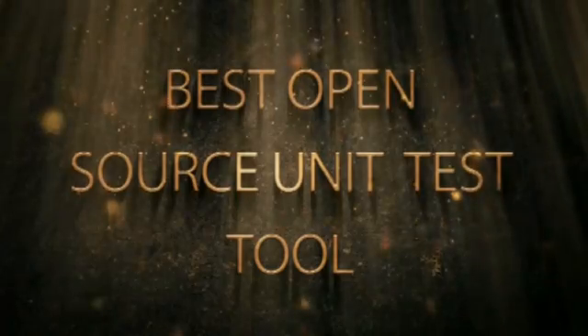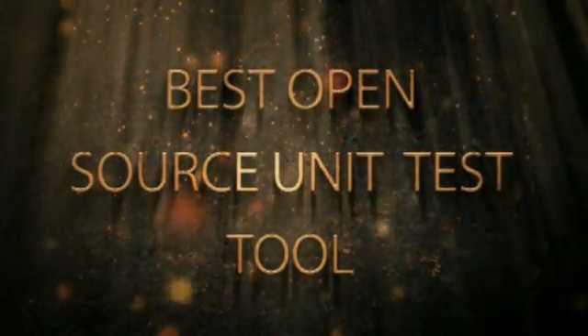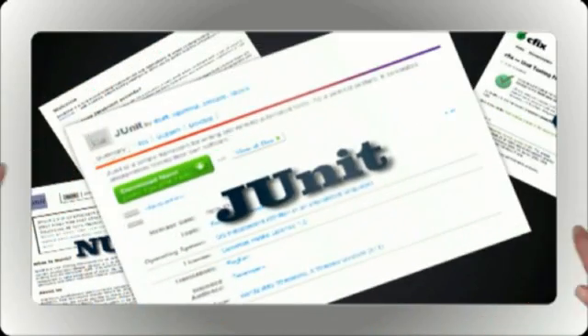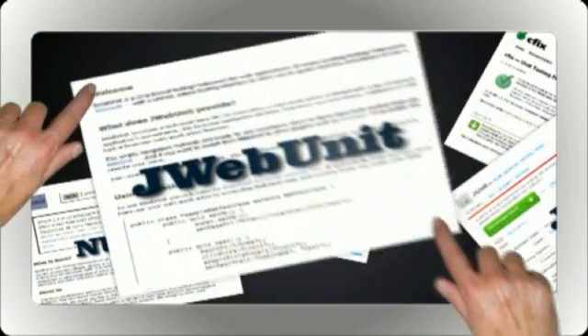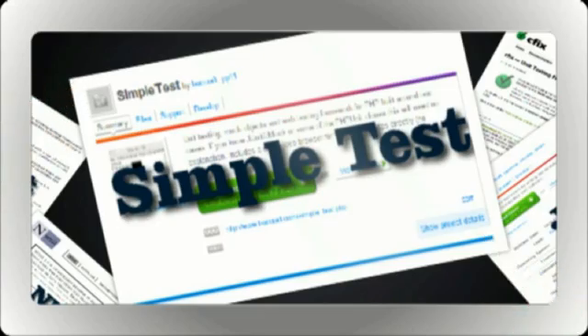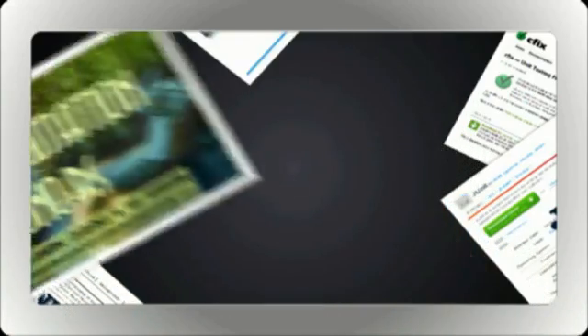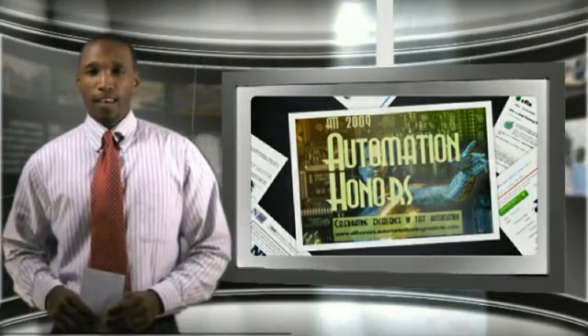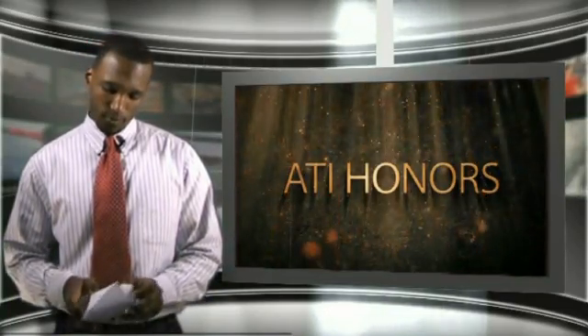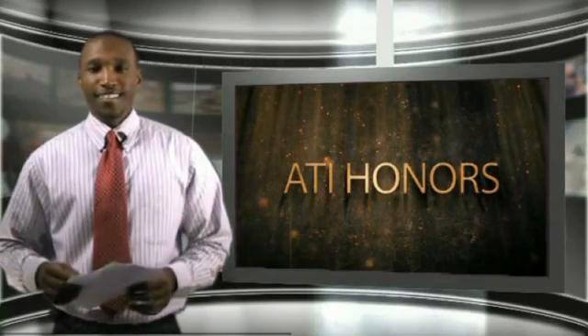Best Open Source Unit Test Tool. And the nominees are: C-Fix, J-Unit, J-Web Unit, N-Unit, and Simple Test. And the runner-up for the first award of the evening is C-Fix.